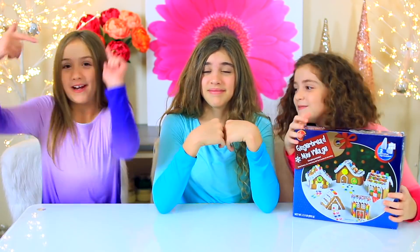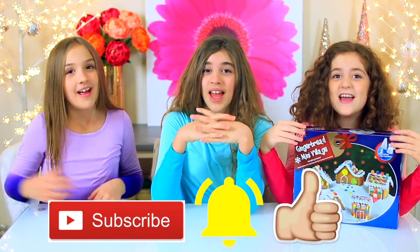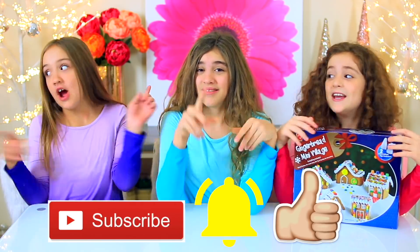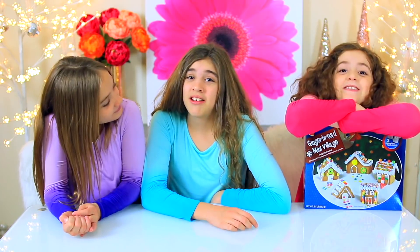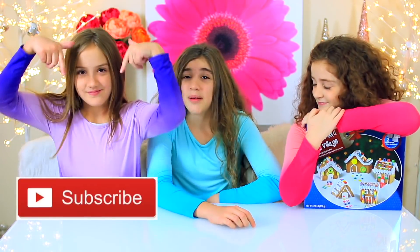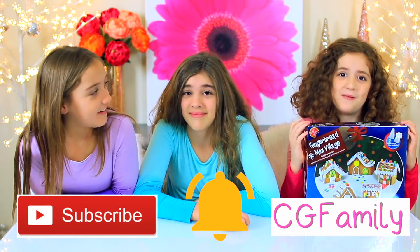If you like what you see, remember to hit that subscribe button, click the thumbs up, and turn on notifications to become part of our CG family. At the end of this video, we are going to be giving a shout out to three CG family members. If you want a shout out in a future video, please hit that subscribe button, click the notification bell, and put CG family somewhere in your comments.